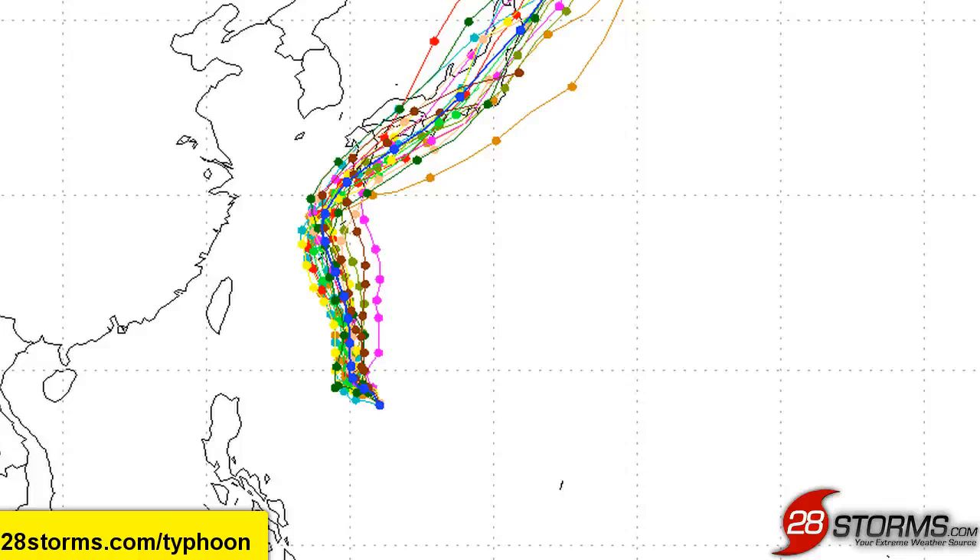This is the American GFS Ensemble model guidance, and you can see by the vast majority of these model plots that they show much more of a bend toward the northwest over the next three to four days, as the mid-level ridge to the east of Vongfong temporarily builds back in toward southeast Japan. This would help to induce more of that northwest motion until the system finally gets caught up by southwest winds and recurves towards Tokyo.